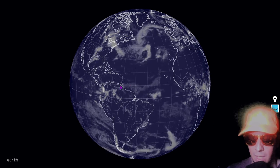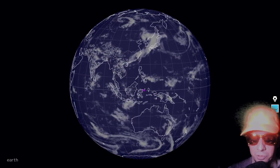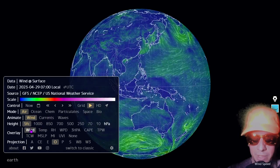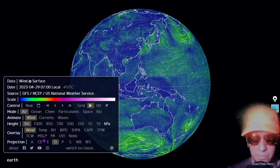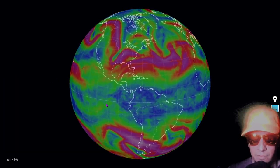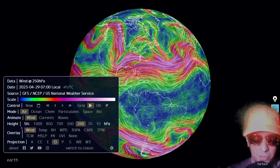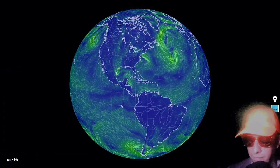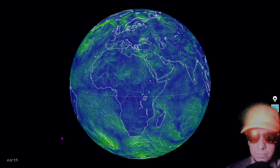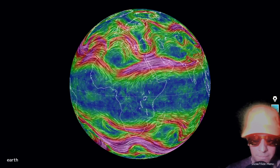Let's do our normally scheduled meteorology segment featuring the surface winds of the east, the jet streams of the east, the jet streams of the west, the surface winds of the Americas, and the surface winds of the central world. It's windy in the eastern Mediterranean at the moment — and there are your jet streams.